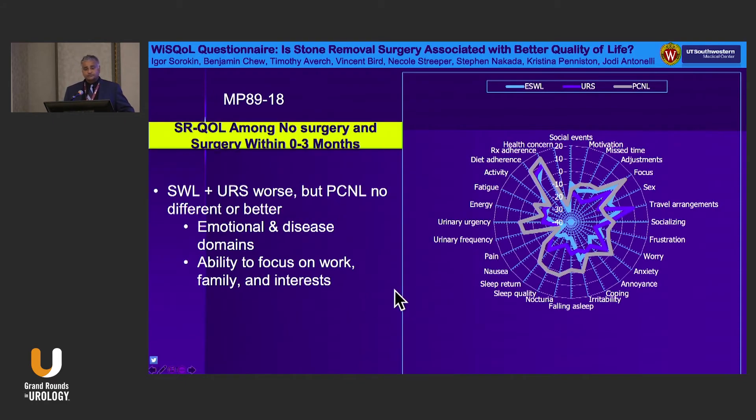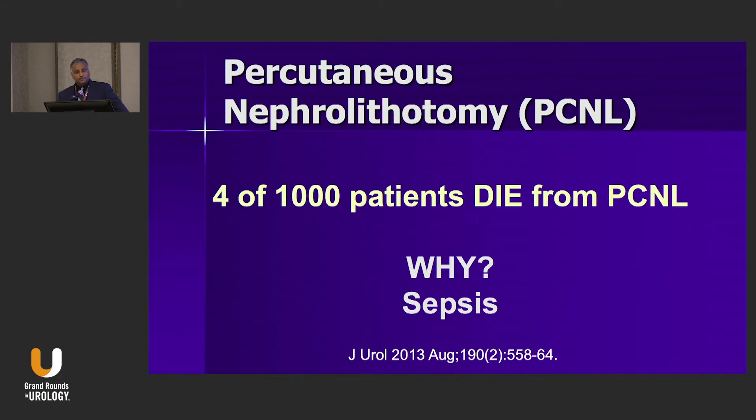We know PCNL has the highest success rate — you might ask why not treat every stone with PCNL. This study using the WISQOL questionnaire shows that the larger the circle, the better the quality of life, and the circle is largest for PCNL compared to ureteroscopy and shockwave. Looking at quality of life within three months after a procedure, PCNL is best — specifically in emotional domains and the ability to focus on work, family, and personal interests.